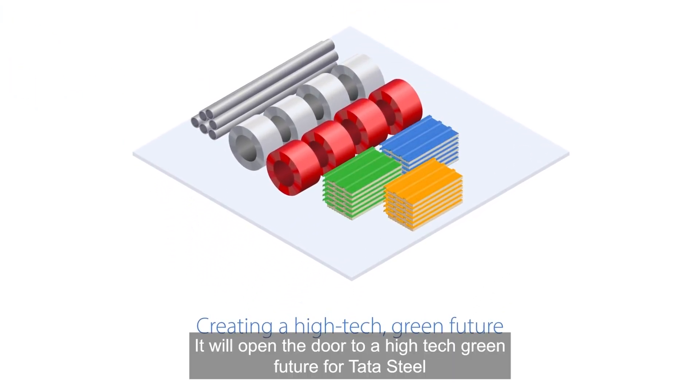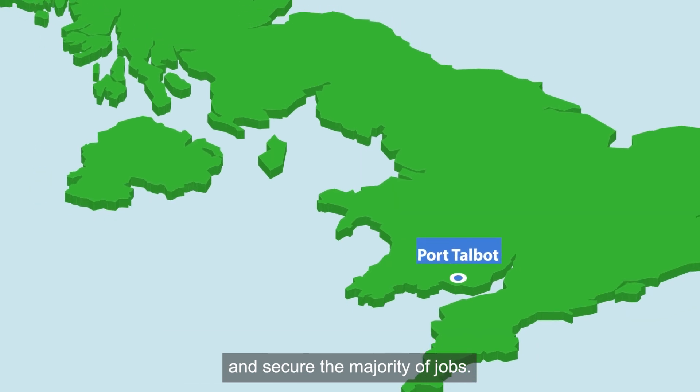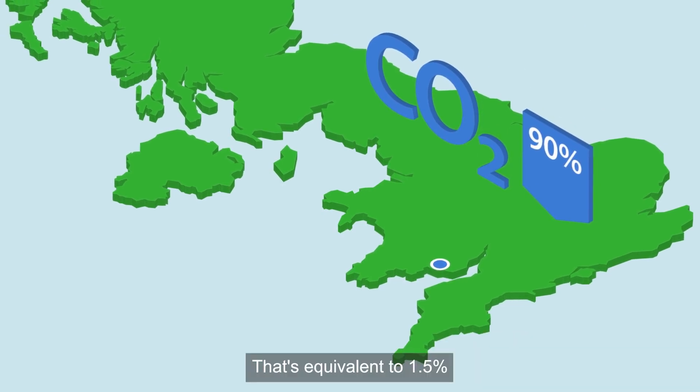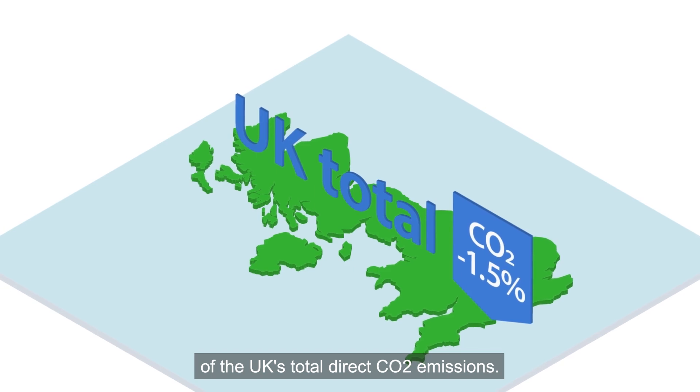It will open the door to a high-tech, green future for Tata Steel and secure the majority of jobs. This transformative project will cut the CO2 emitted at Port Talbot by almost 90% — equivalent to 1.5% of the UK's total direct CO2 emissions.